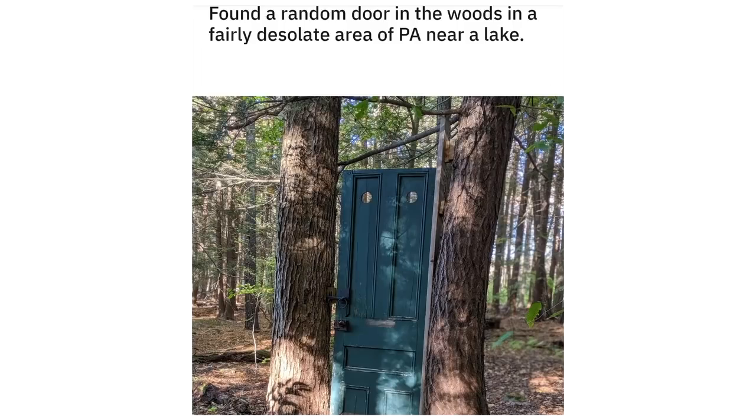Found a random door in the woods in a fairly desolate area of PA near a lake. The door also faces almost perfectly east/west.